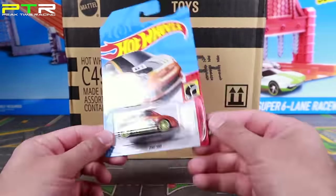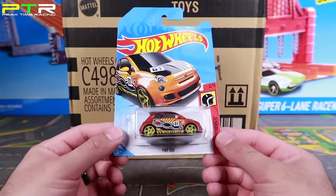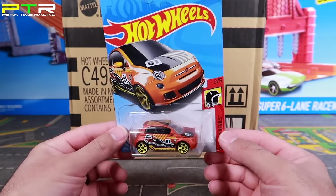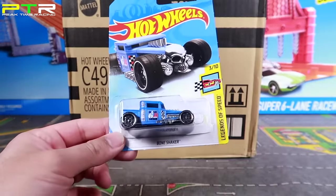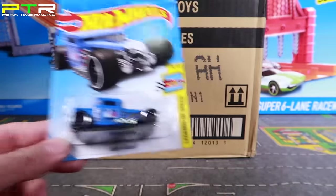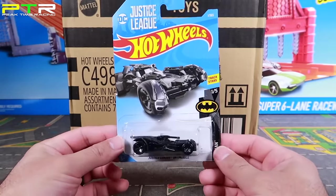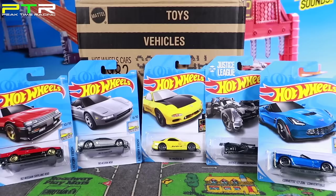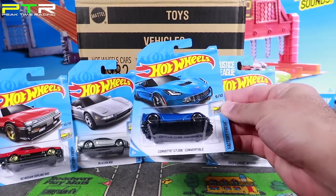A recolor from the previous series was the 95 Mazda RX-7 with its yellow and that awesome Japanese writing on the side — I really like this color combination. We got a recolor of the Fiat 500 in a matte reddish color with great tampo on the side. We can't resist the Bone Shaker in that new matte blue color. I'm also excited about the Justice League Batmobile, a new one we hadn't seen before. If I had to pick one favorite, I'm going with the blue Corvette C7 Z06 convertible.